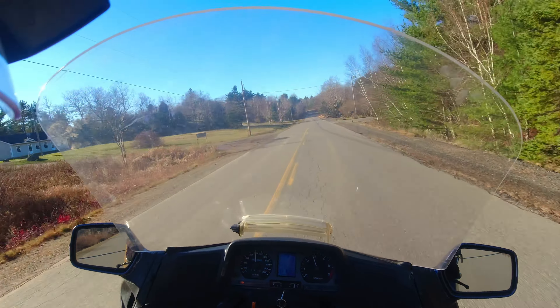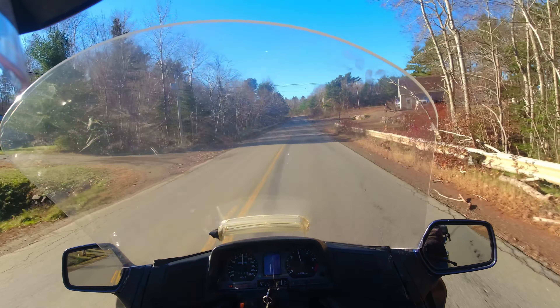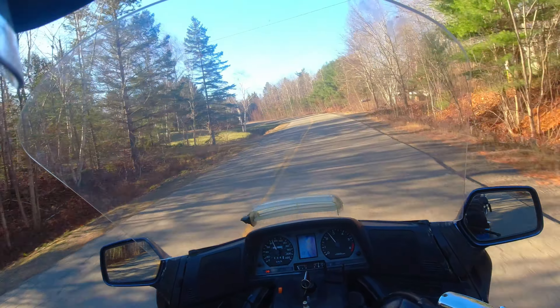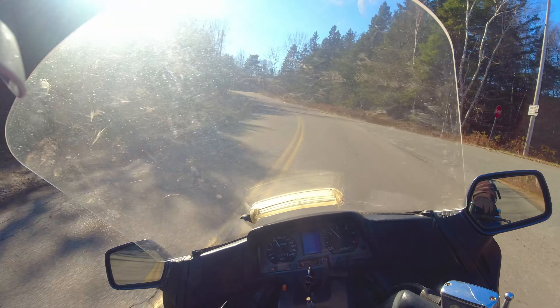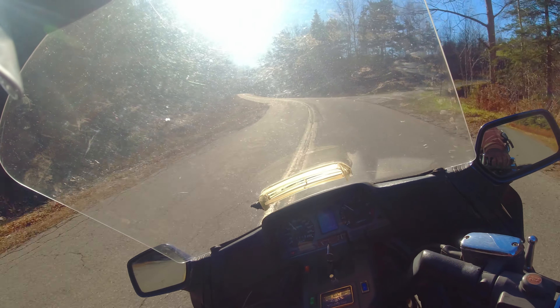These bikes just handle beautifully — what a joy to ride. She's perfectly stable. We've got a pretty good front brake response. It's cold out though, so the tires are cold — it's freezing out. I'm still going to take it easy on these turns.